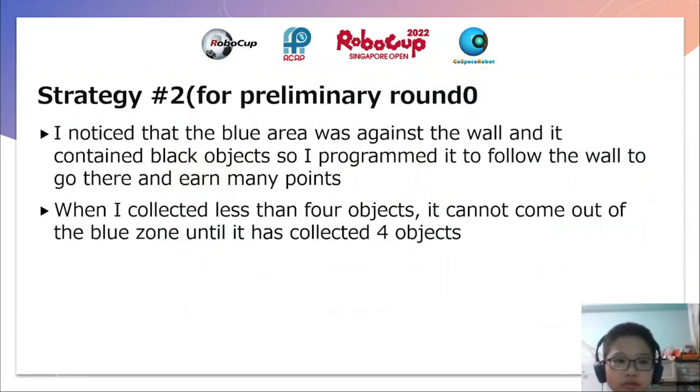And this is strategy two for the preliminary rounds. In the preliminary round, I noticed that the blue area was against the wall and it contains black objects. So I programmed my robot to follow the wall to go there and earn many points. Black objects are worth 20 points, and in the blue zone they are worth double, so I earn 40 points. When I collected less than four objects, my robot cannot come out of the blue zone until it has collected four objects.